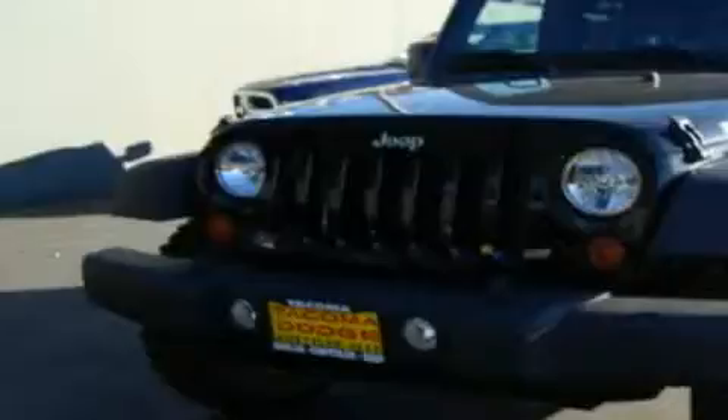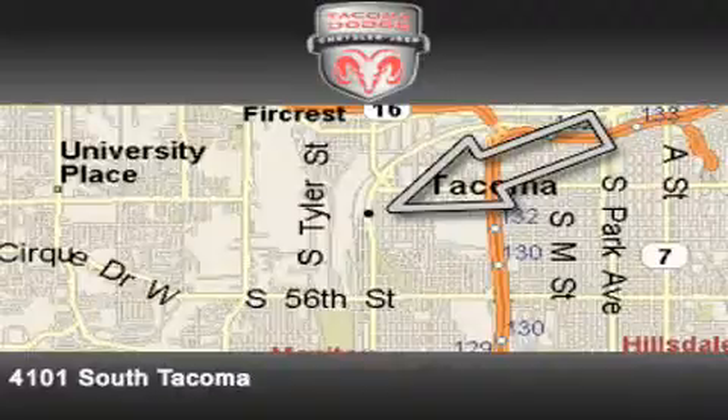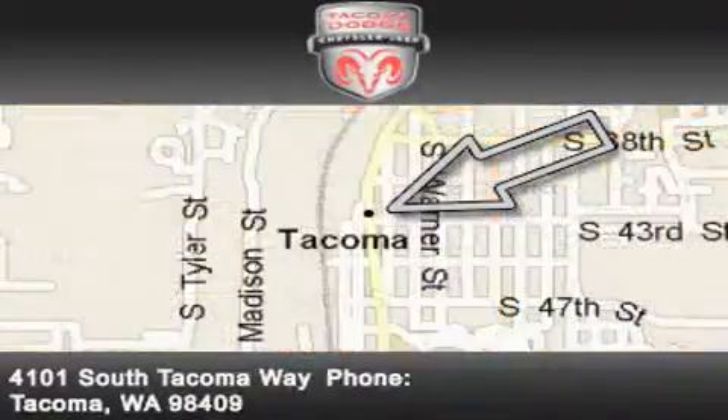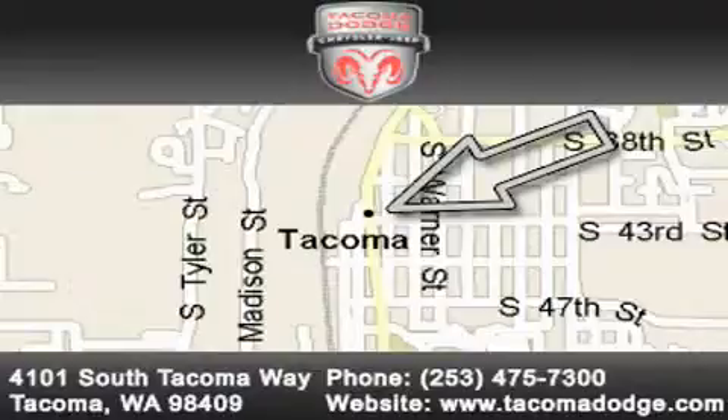Please call today to reserve this vehicle for a test drive. Tacoma Dodge Chrysler Jeep is located at 4101 South Tacoma Way in Tacoma. Our goal is to exceed all of your expectations to ensure that you'll return for future visits.